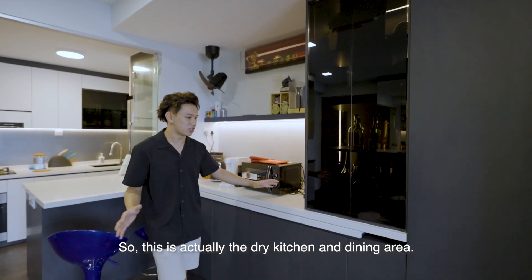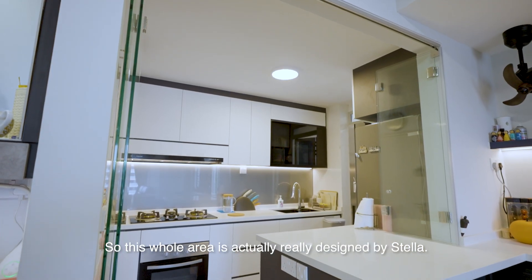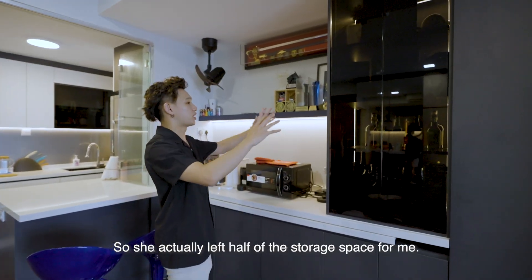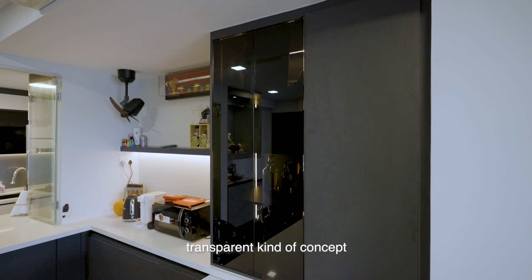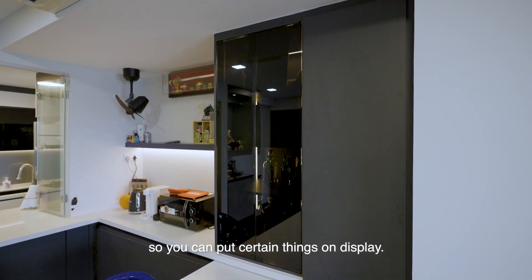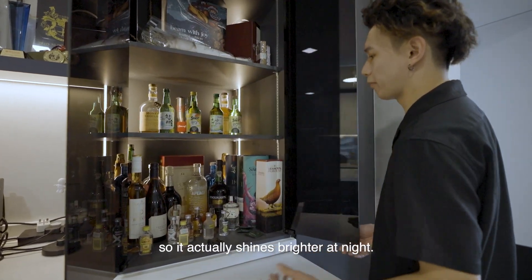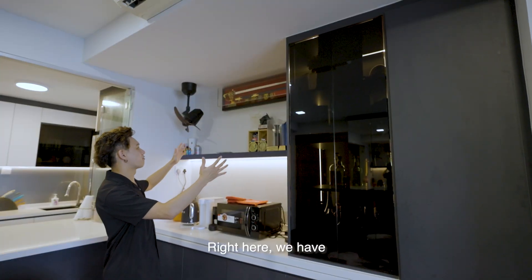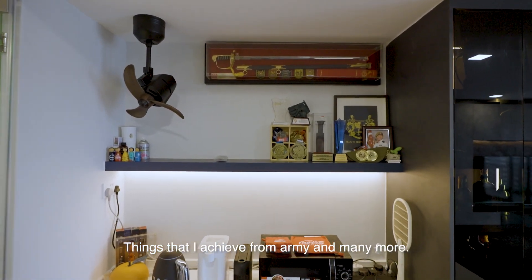This is the dry kitchen slash dining area, really designed by Stella. I still wanted storage here, so she left half the space for storage. I wanted a transparent concept so we can display certain things, and made it a bit translucent. There's also backlighting inside so it shines brighter at night. Here I also have my achievements from army and other things on display.